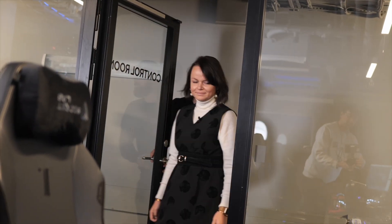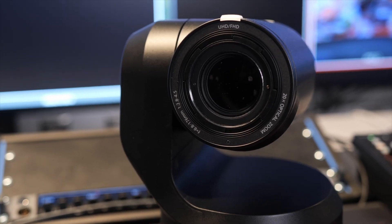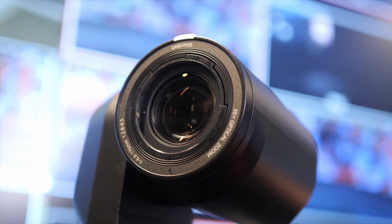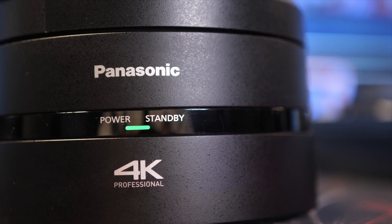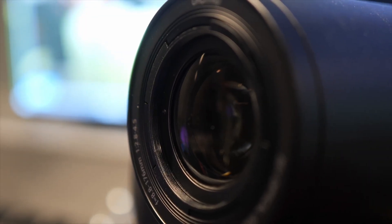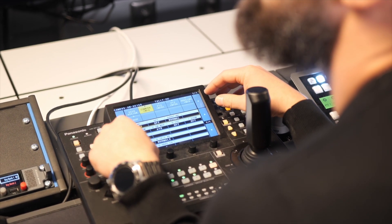So Gustav, let me introduce you to our new flagship. This is the AW-UE160 PTZ camera, that comes on top of the UE150 cameras that you have been already working with for a while.